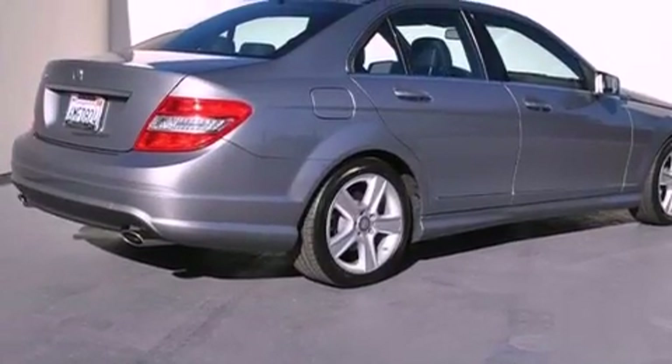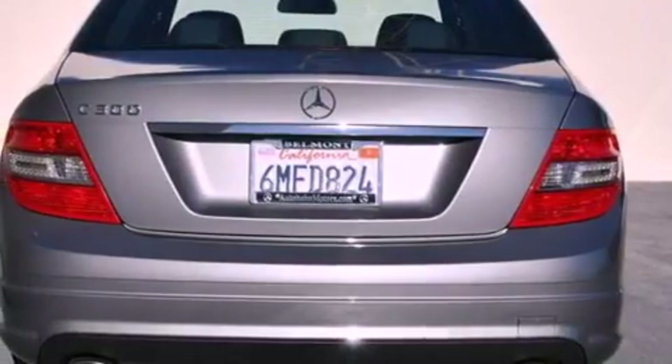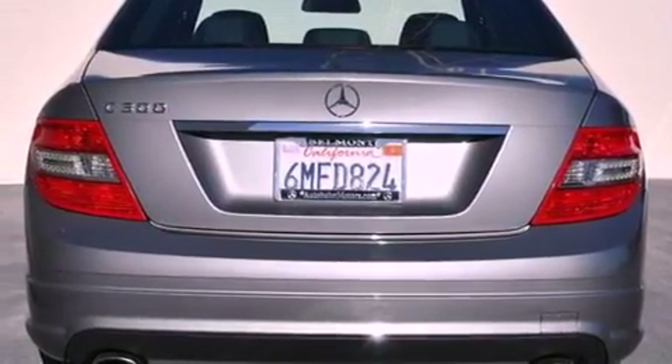Its top features include a power moonroof, a low-tire pressure indicator, satellite radio, and the heated seats can warm you up in seconds, keeping you and your passengers comfortable the whole trip.